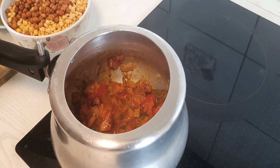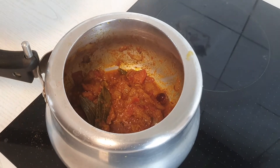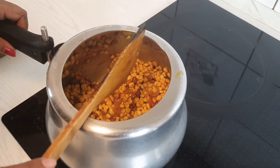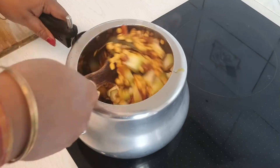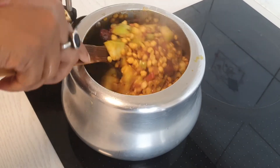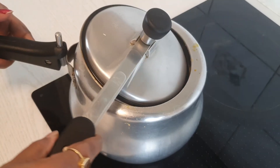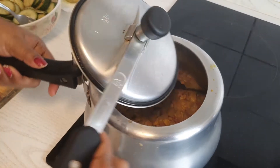Fry it well so that the raw smell of the masala goes away. Then I am adding my soaked chana dal and kala chana, and on top of that the lauki which I chopped into pieces. Now I'm going to mix it well, add some water to it, and pressure cook for 2 whistles. At the end I am going to add some coriander leaves.